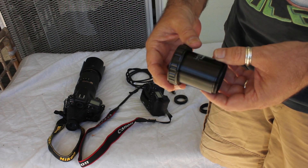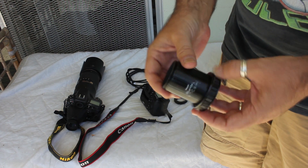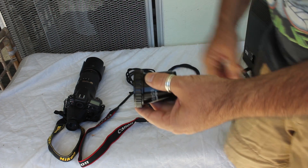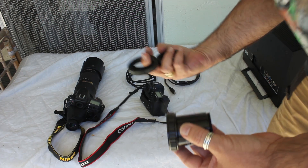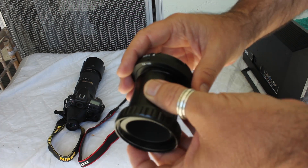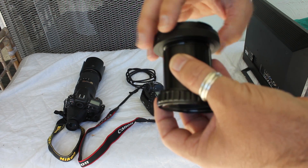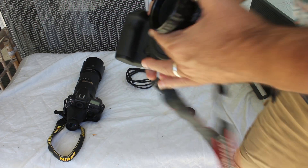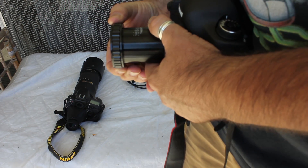This is called a T-ring by telescope shops — camera shops call it a camera adapter. This part of it goes to the scope, and then this ring is for a Canon or a Nikon depending on your camera. You screw that on to the two-inch cell. You remove that eyepiece, that part goes to the camera, and this couples the camera to the scope.